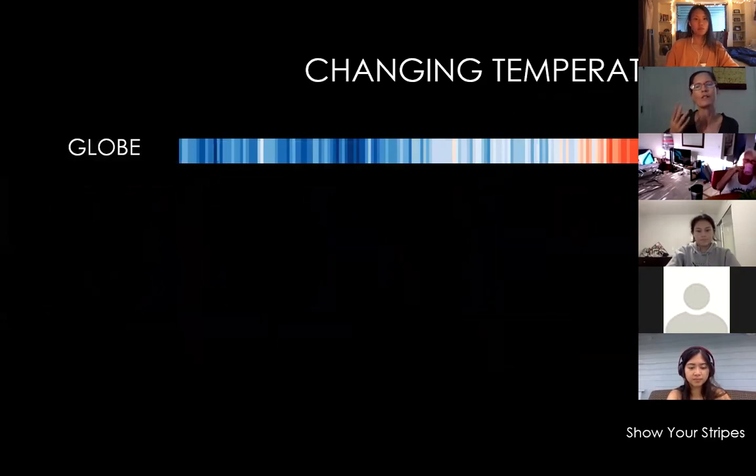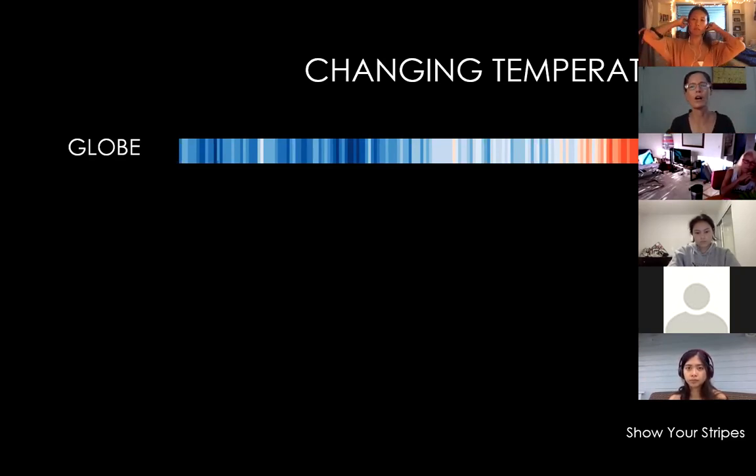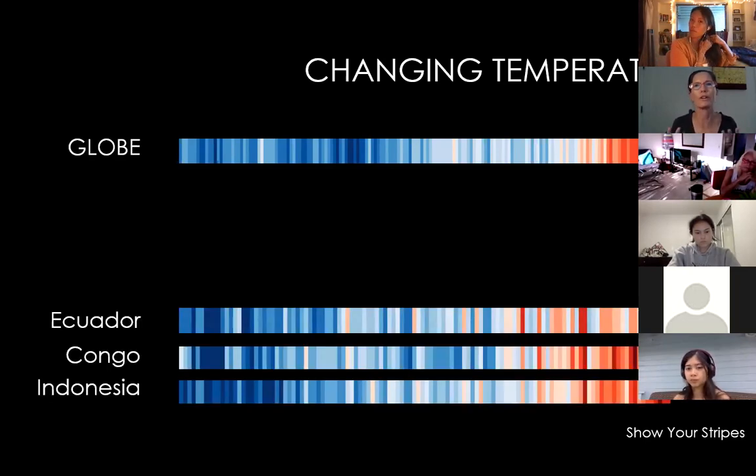We've got more carbon dioxide, more greenhouse gases, so we're holding in more heat and temperatures are getting hotter. This color-coded visual shows average annual temperatures over more than 100 years showing a steady change. These are global averages — that's why we originally called it global warming. But we stopped talking about global warming and started talking about climate change because we found out there's a lot more going on.